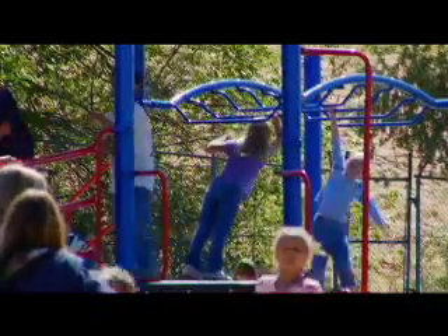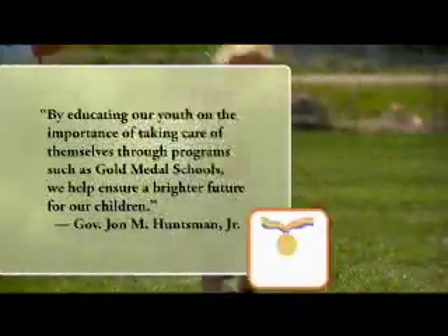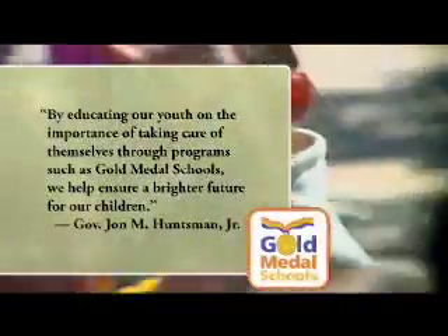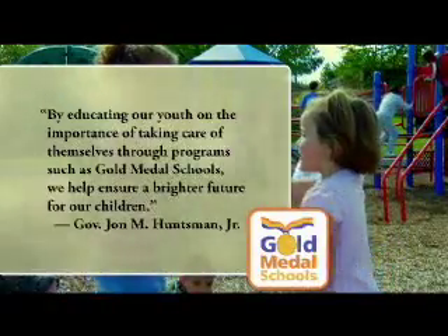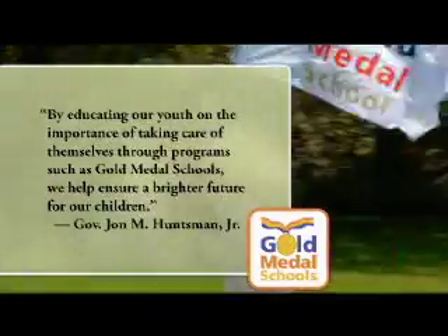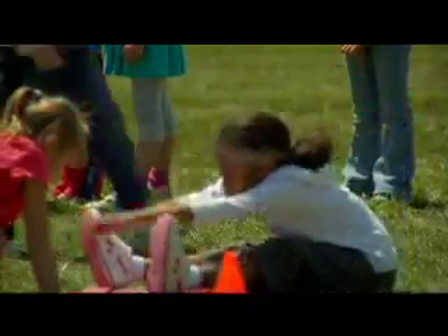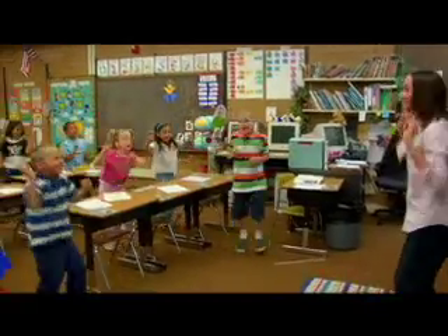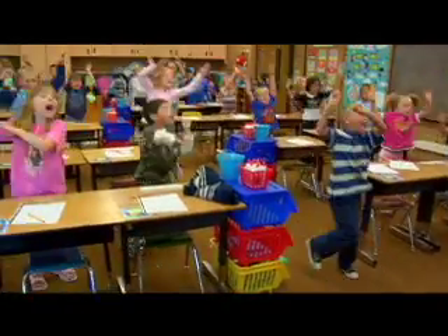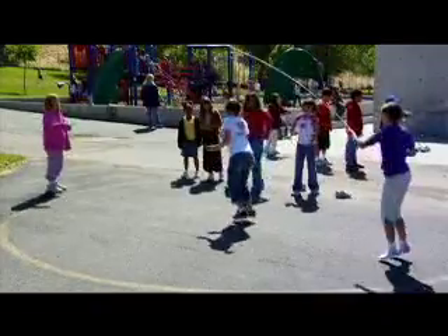Even Governor Huntsman encourages all elementary schools to get behind Gold Medal Schools. As he says, by educating our youth on the importance of taking care of themselves through programs such as Gold Medal Schools, we help ensure a brighter future for our children. If you're part of an elementary school not yet participating, we ask what we ask of all Utah students: get active and give your students and staff the opportunity for more physical activity, new ways to learn healthier food choices, and the ability to enjoy a tobacco-free environment. Just like the follow-through, the decision is easy.